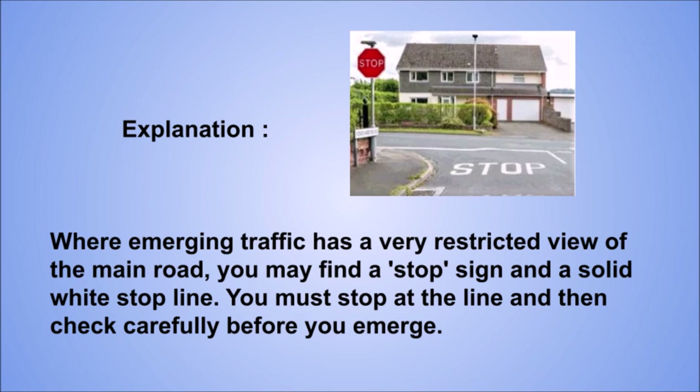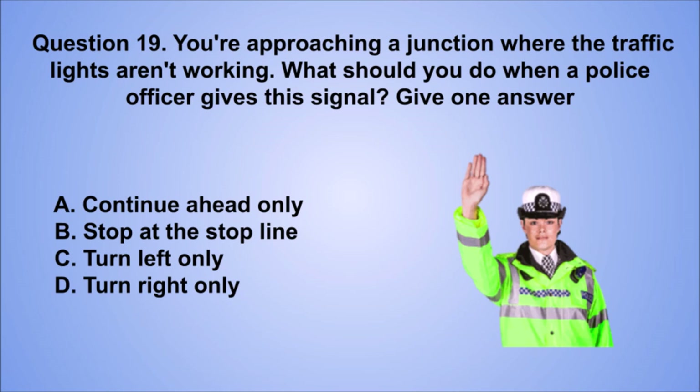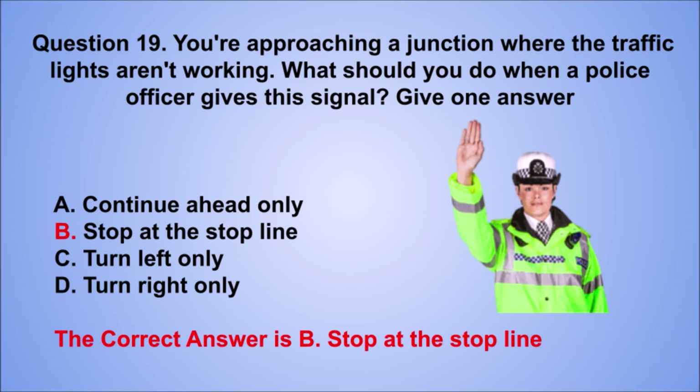Question 19. You're approaching a junction where the traffic lights aren't working. What should you do when a police officer gives the signal? Give one answer. A. Continue ahead only. B. Stop at the stop line. C. Turn left only. D. Turn right only. The correct answer is B, stop at the stop line.